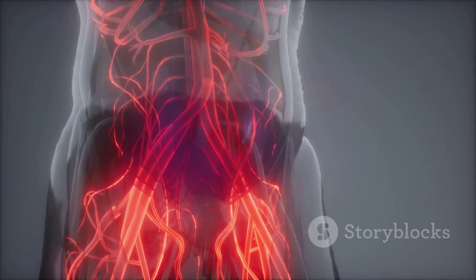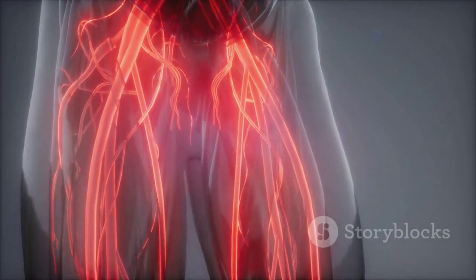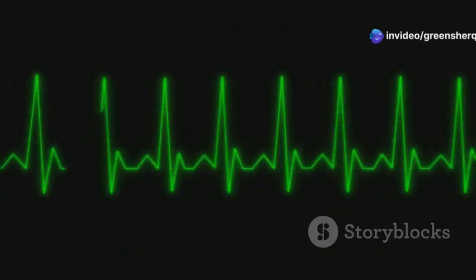Amlodipine, classified as a calcium channel blocker, focuses on relaxing blood vessels, allowing for smoother blood flow. Atenolol, on the other hand, is a beta blocker that works by slowing down the heart rate and reducing its workload.